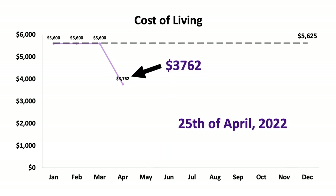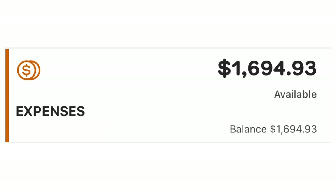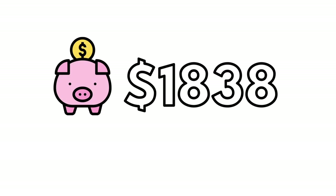Remember, this strategy doesn't need to be tracked through Excel — it could just be tracked through a bank account. We have our expenses bank account and I like to keep a $1,000 buffer in there just in case. That means we still had $1,838 left to spend for the month with about one week left.